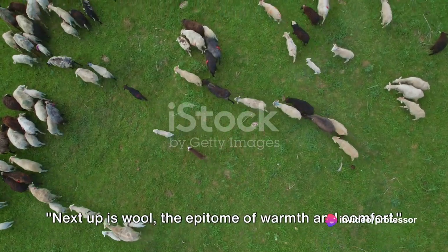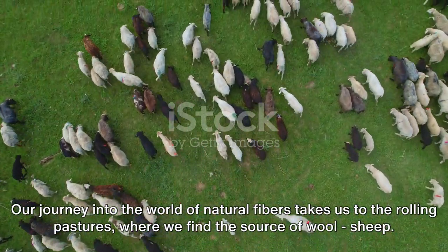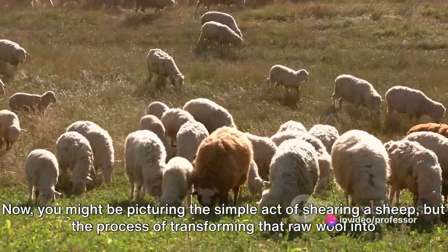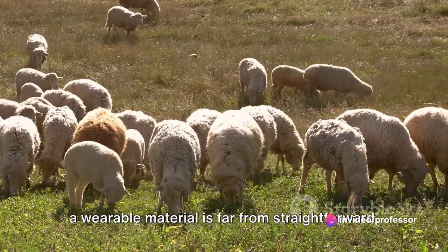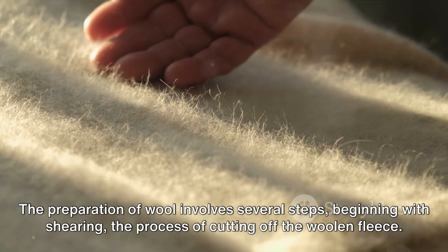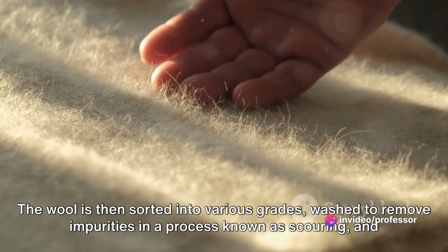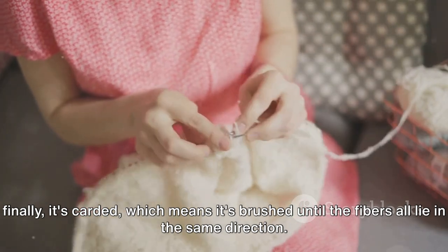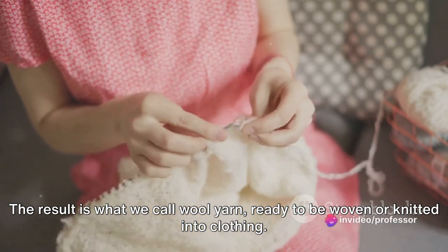Next up is wool, the epitome of warmth and comfort. Our journey into the world of natural fibers takes us to the rolling pastures, where we find the source of wool: sheep. The process of transforming raw wool into a wearable material is far from straightforward. It involves several steps, beginning with shearing — the process of cutting off the woolen fleece. The wool is then sorted into various grades, washed to remove impurities in a process known as scouring, and finally carded, meaning it's brushed until the fibers all lie in the same direction. The result is wool yarn, ready to be woven or knitted into clothing.